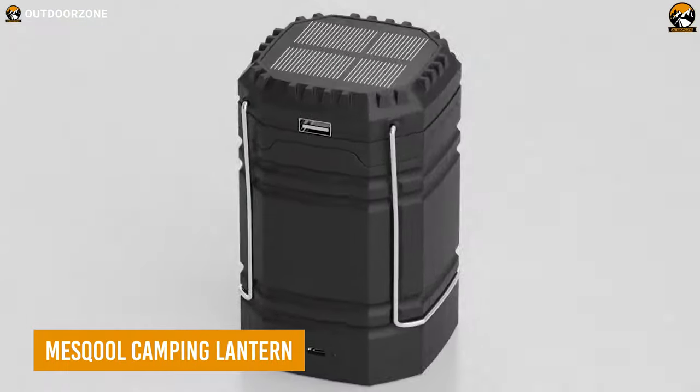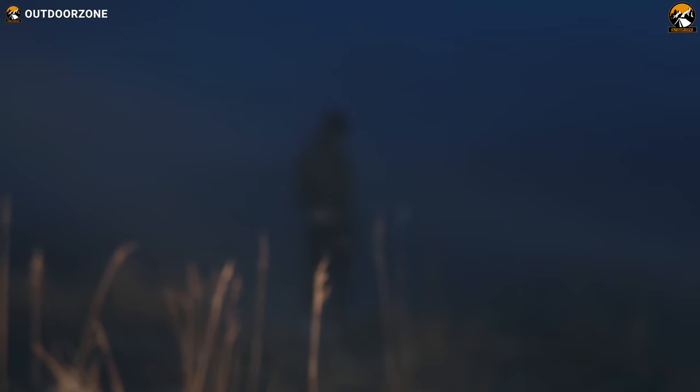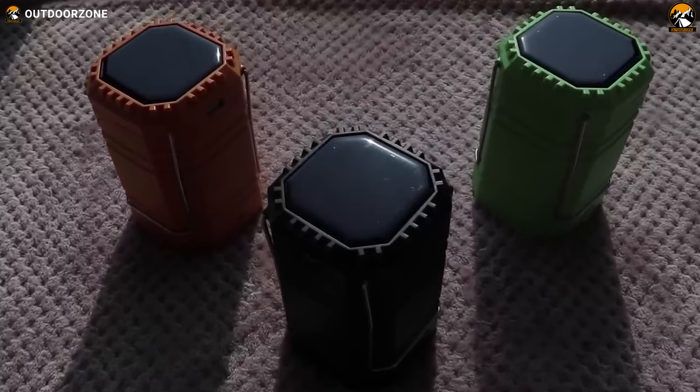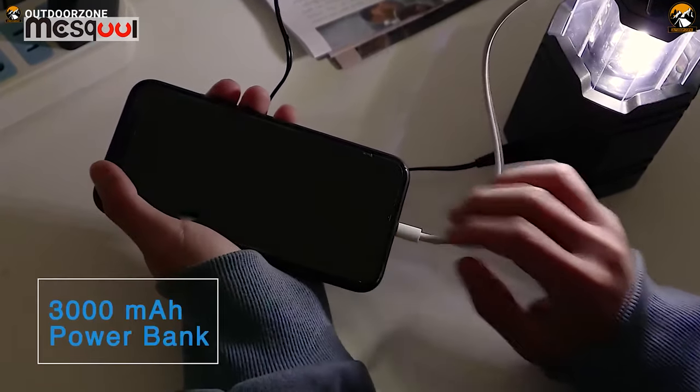The Meskul Camping Lantern is more than just a light source for your camping trip — it's a lifesaver in disguise. Imagine being lost in the wilderness and your phone runs out of battery. With the Meskul Camping Lantern, you won't have to worry. This lantern is equipped with a large-capacity built-in battery and a USB port, allowing you to charge your phone in emergency situations.